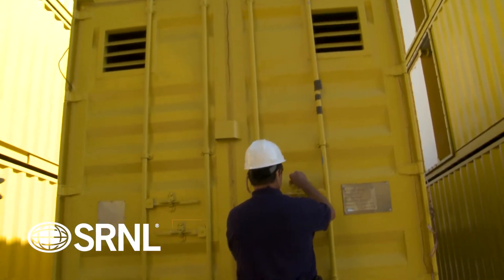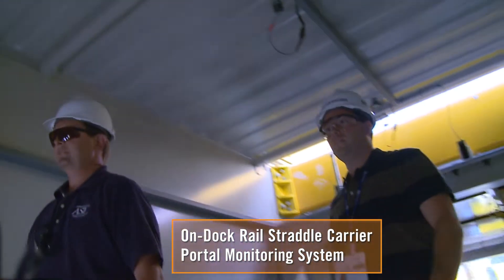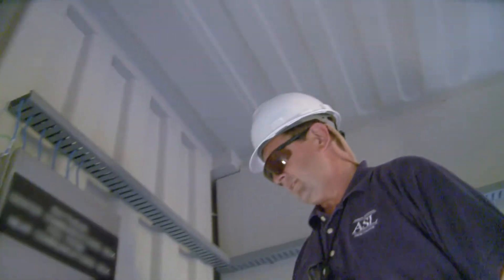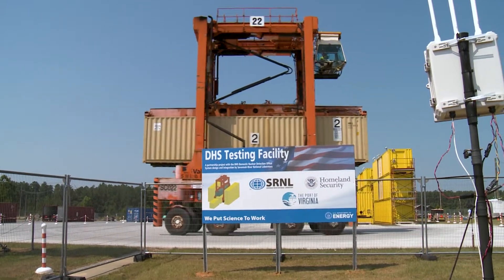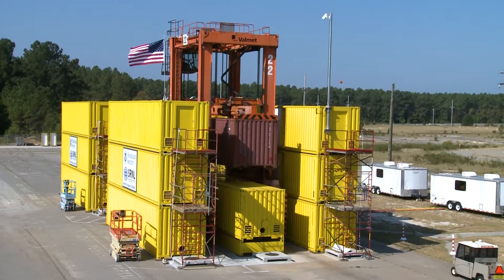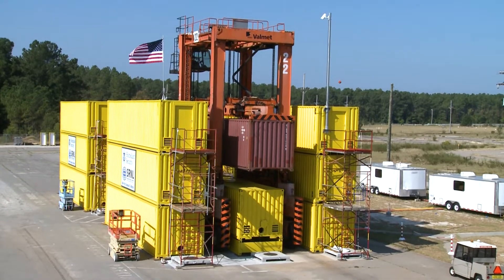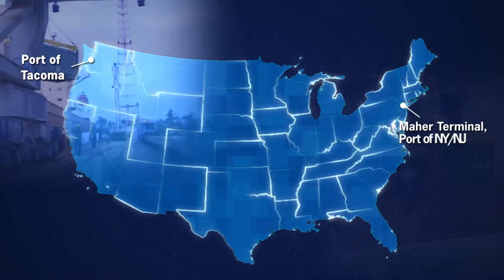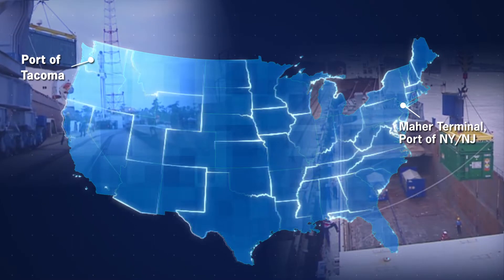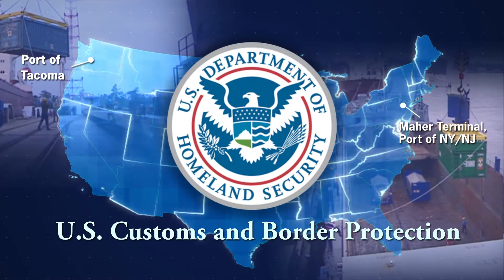In 2011, lab scientists and engineers began development for the on-dock rail straddle carrier portal monitoring system. ODR detects illicit radioactive materials as containers are transferred from ship to rail using multiple radiation monitoring panels. Today, ODR systems are fully operational at both the Port of Tacoma and at Mar Terminal, Port of New York, New Jersey, enabling increased efficiencies for the U.S. Customs and Border Protection Agency.